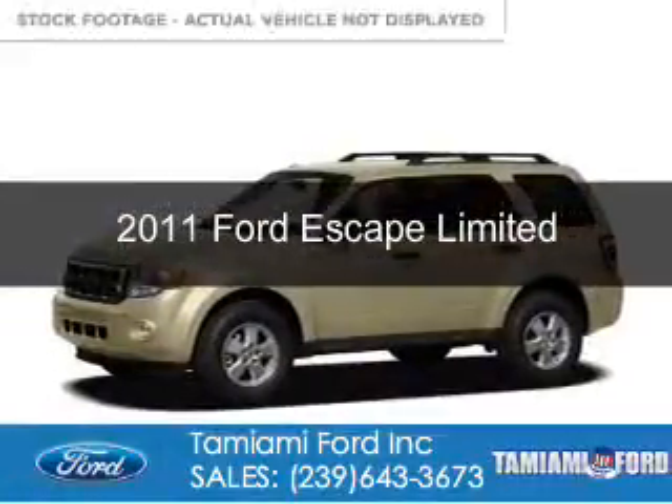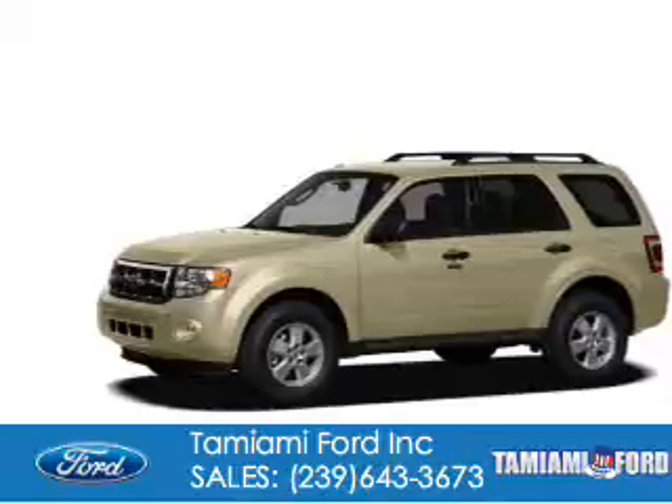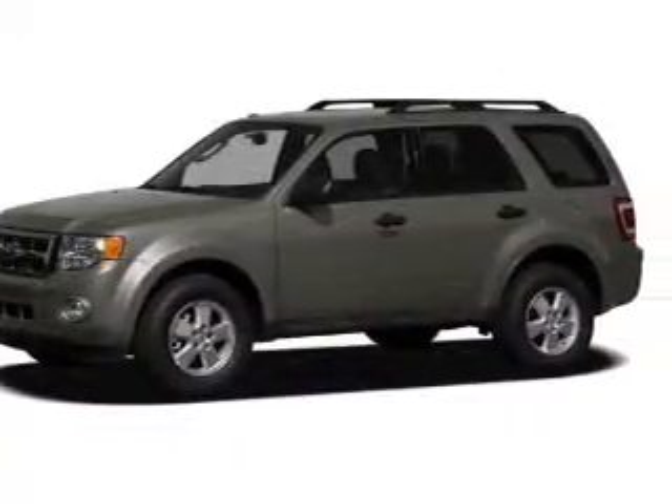This is a used 2011 Ford Escape. It's powered by front-wheel drive, a 2.5-liter four-cylinder engine, and a six-speed automatic transmission.